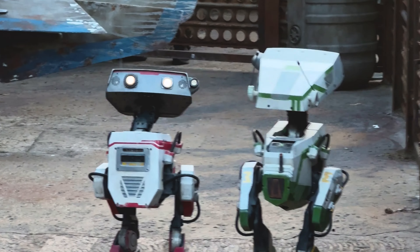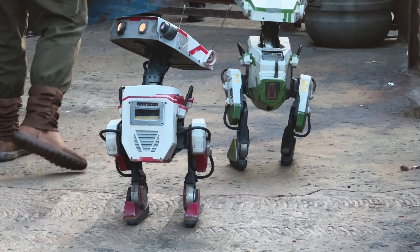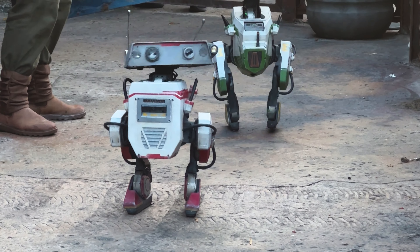I mean, look at those little legs and the way their heads move. Would you want to keep a little droid in training like this? Let us know in the comments.